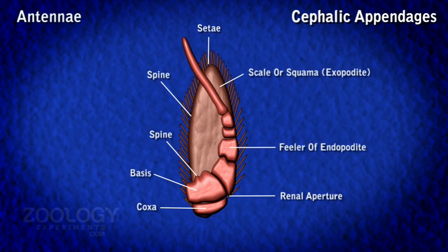The antennae lie one on either side just below the antennules. The protopodite is greatly swollen due to the presence of the excretory organ within, which opens by a minute renal aperture on the inner margin of the coxa. Basis bears a spine. The endopodite is represented by a many-jointed sensory filament, while the exopodite is in the form of a broad, leaf-like plate also called squama or scale. It bears setae along its margins, while the outer smooth margin bears a small spine. The squama probably serves as a balancer during swimming.